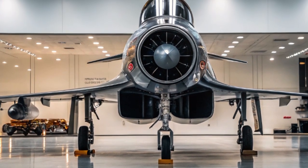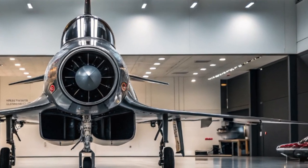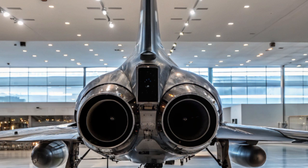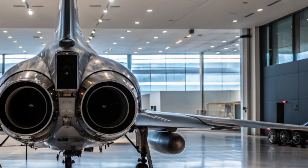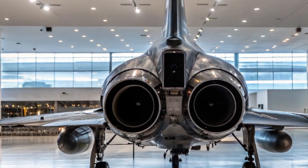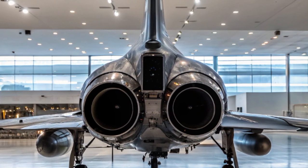Despite its advanced capabilities, the AF-4 Phantom II is surprisingly cost-efficient for a 5th generation aircraft. Thanks to modular production techniques and shared components with other platforms, the unit cost is estimated to be 25 to 30% lower than the F-35. This makes it an attractive option for countries seeking top-tier performance without the extreme procurement or maintenance costs associated with fully-stealth fighters.